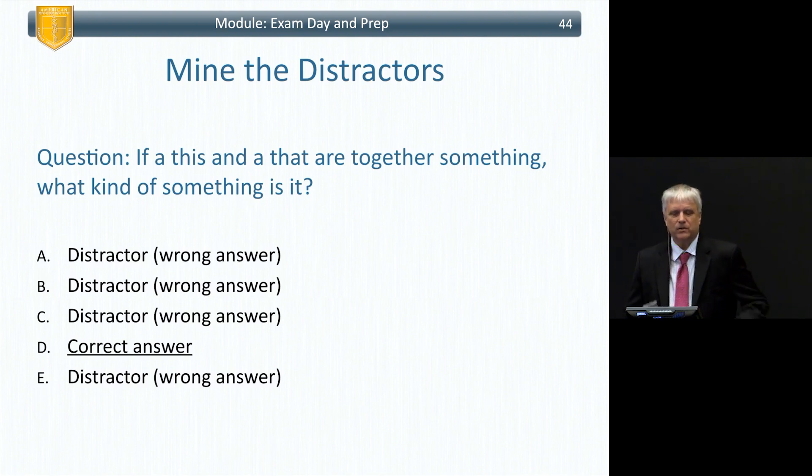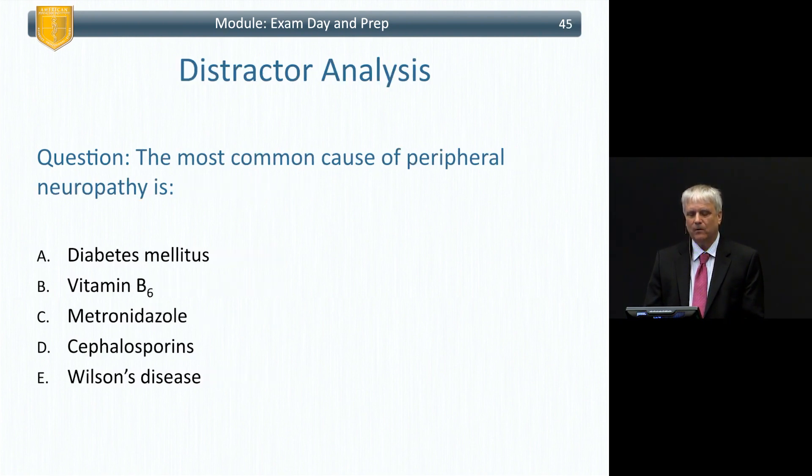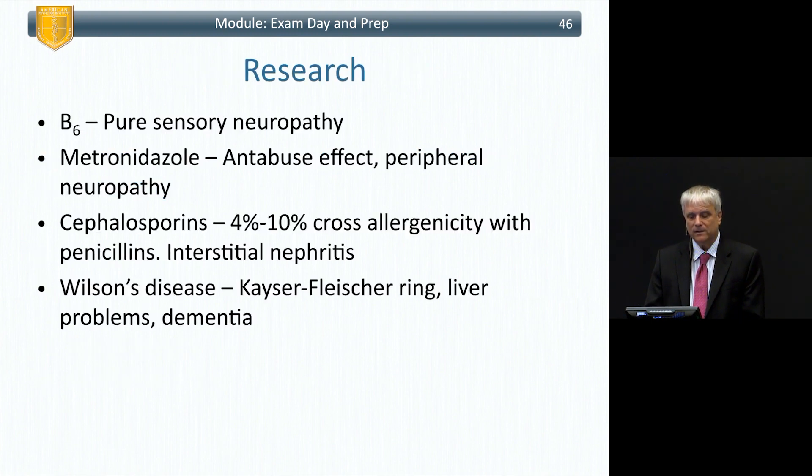Mind the distractors. The distractors are all the wrong answers, and it's what test item writers spend most of their time thinking about. You want to look each of those up and find out what they do. For example: the most typical cause of peripheral neuropathy is diabetes, but you also want to know about the rest of the answer choices.